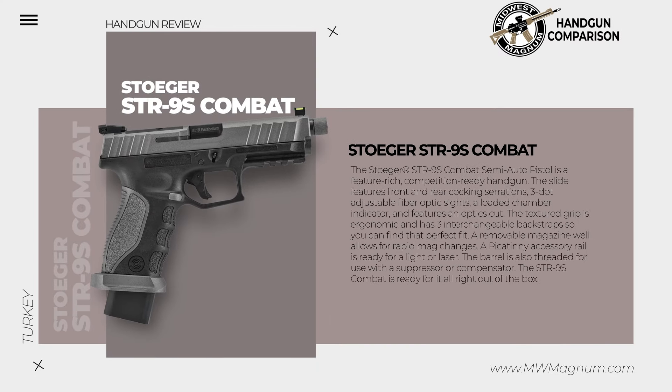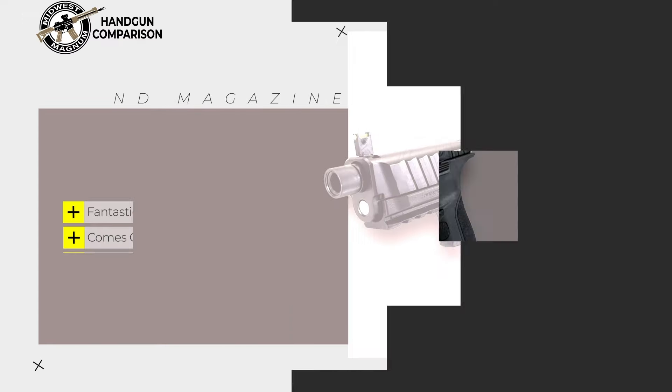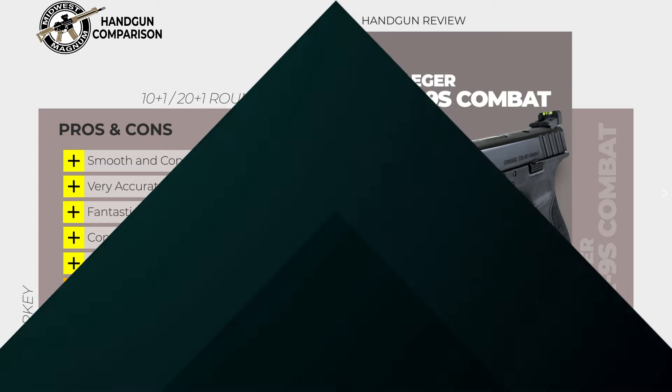The Stoger STR9S Combat Semi-Auto Pistol is a feature-rich, competition-ready handgun. The slide features front and rear cocking serrations, three-dot adjustable fiber optic sights, a loaded chamber indicator, and an optics cut. The textured grip is ergonomic with three interchangeable backstraps. A removable magazine well allows for rapid mag changes. A Picatinny accessory rail is ready for a light or laser. The barrel is also threaded for use with a suppressor or compensator.